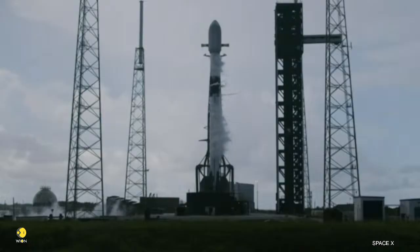Great callout — the first and second stages are now fully loaded with over a million pounds of rocket-grade kerosene fuel and liquid oxygen.